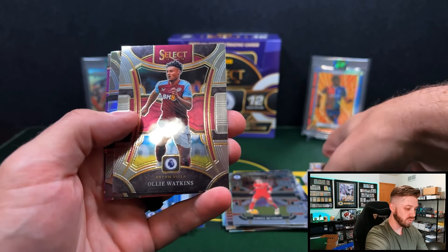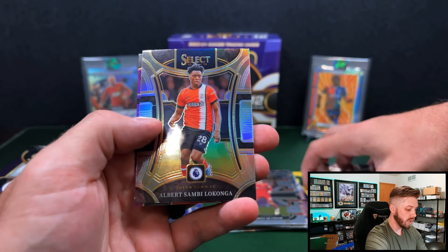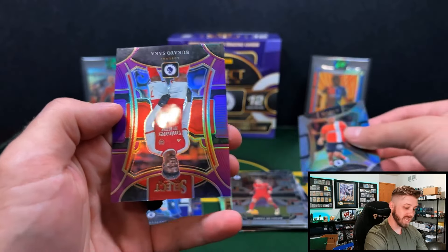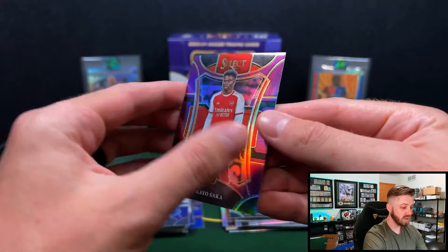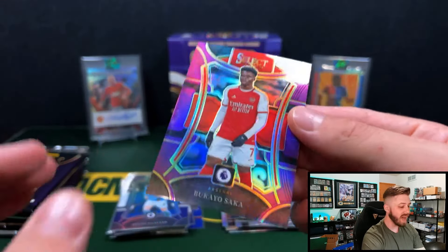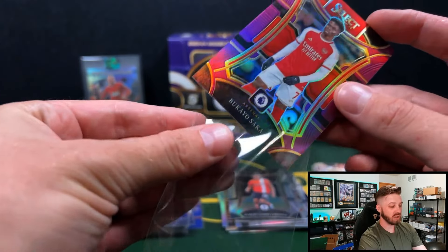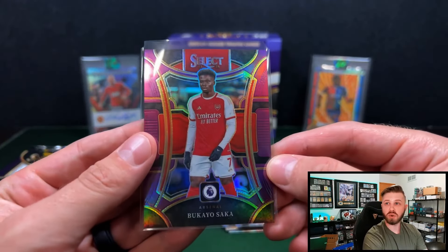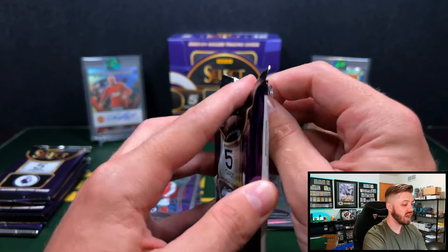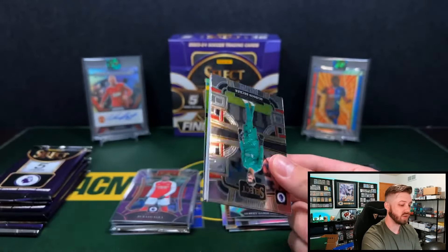We got another purple coming up. Got Quansah on the rookie. Silver Likonga. And purple Bukayo Saka — take it. On the mezzanine, that is numbered to 149. Like I said, a lot of really, really high-numbered cards in this product, which is going to hurt the value in my opinion. Making this, like I said, the roughest of the products for Select so far.